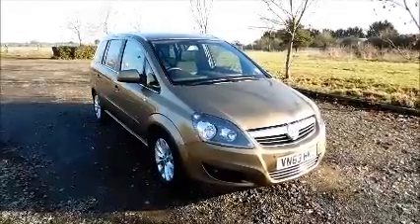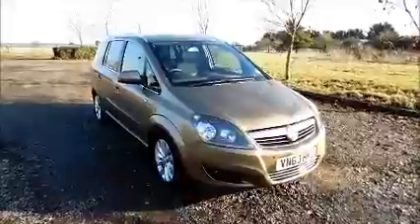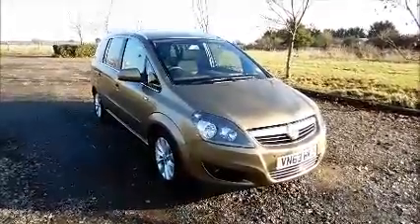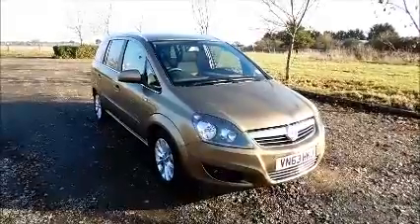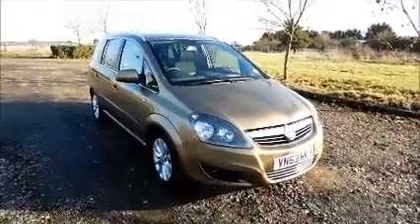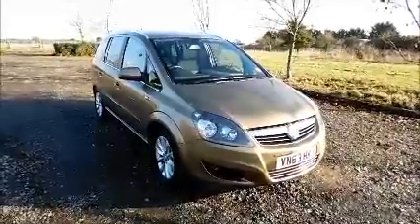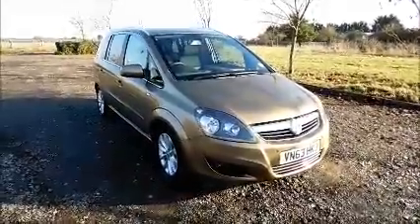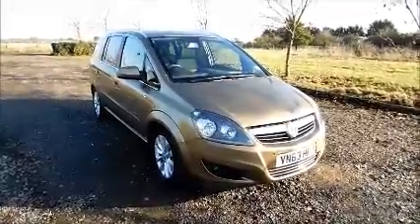Welcome to Now Vauxhall. Here today we have a Vauxhall Saphira 1.7 Design, five-door fitted with a manual transmission. Finished in brown, the car was registered in November 2013 and as you can see is on a 63 plate. This car has a warranted mileage of 23,580 miles. The Saphira has a CO2 figure of 134, which equates to a road fund licence fee of £130 annually.